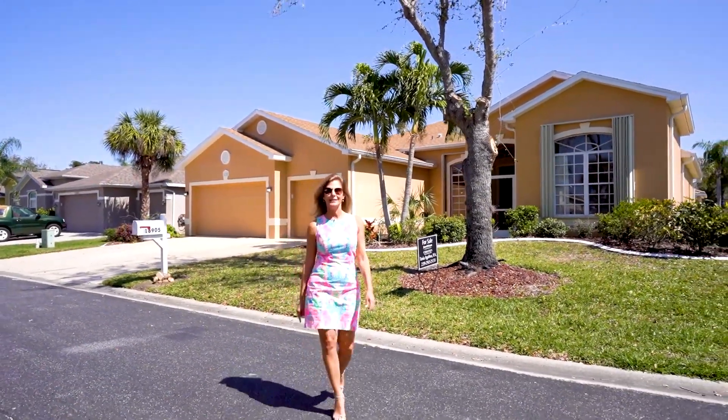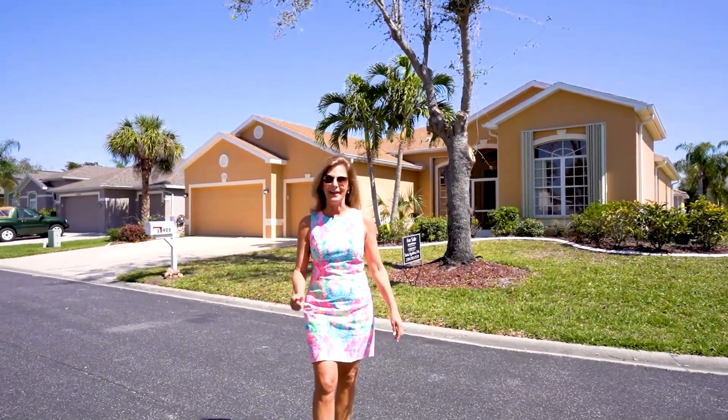Would you like to see what 2,668 square feet of living looks like? Come on, let me show you.